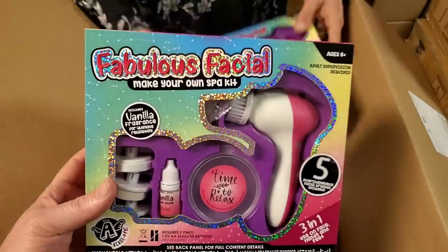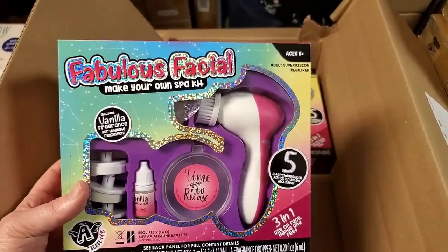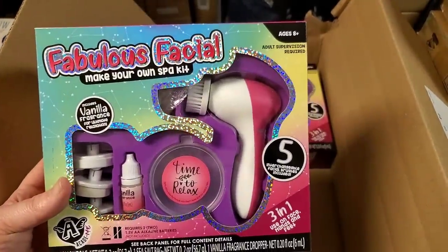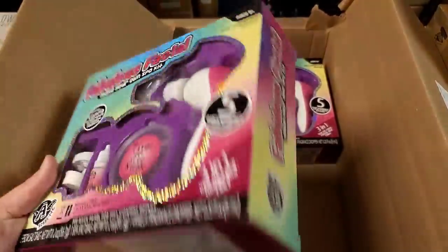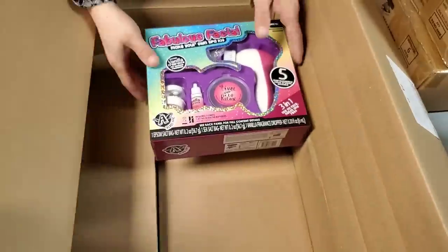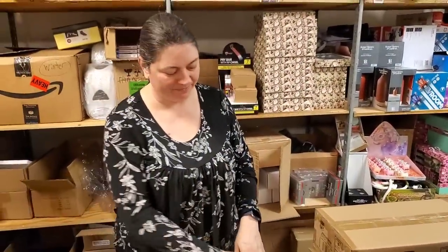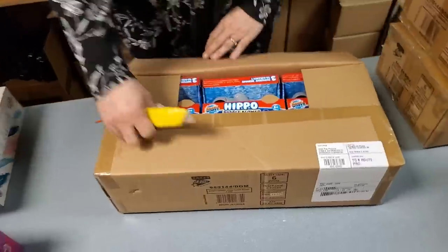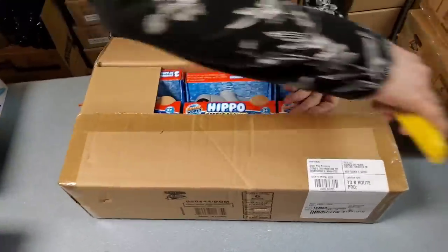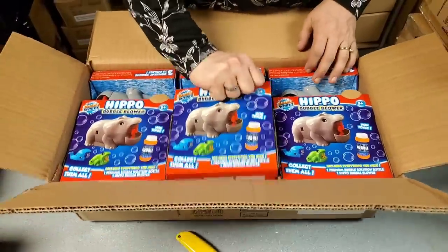Fabulous facial — make your own spa kit! See what you do is you buy this for your kids, and then you tell them: okay, mama needs a spa day, grandma needs a spa day, and you have them give you a facial. That'd be sweet — I'm sure nothing could go wrong there. Well, there are plenty of parents that let their kids do their nails and makeup.